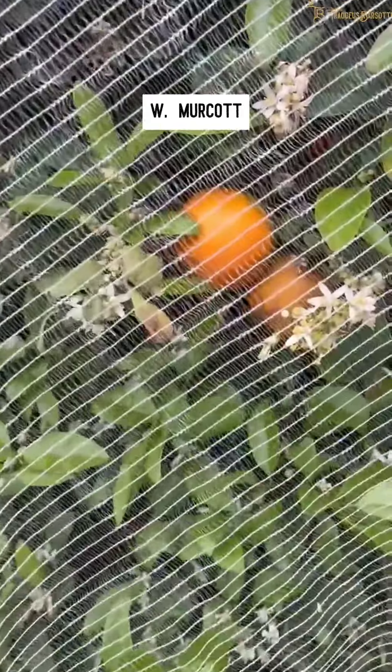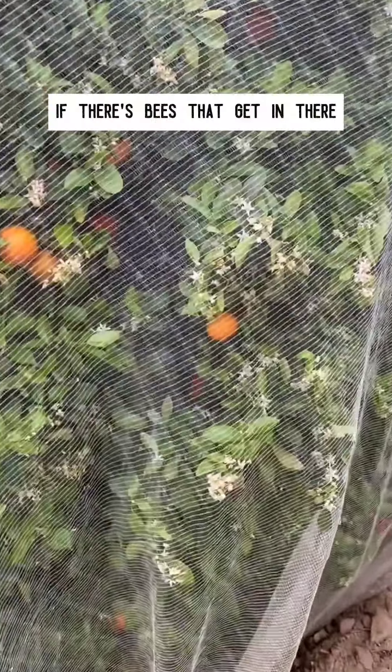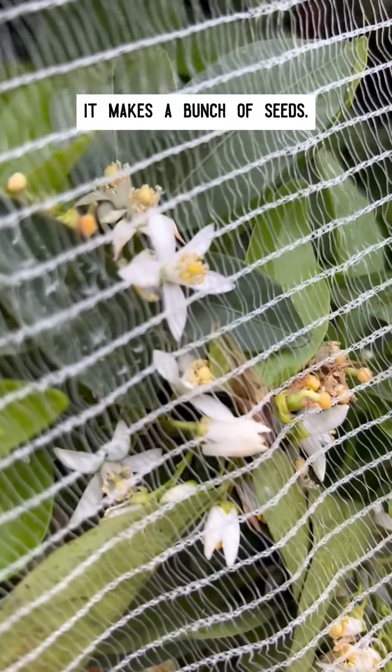So this variety is W. Mercott, which is a cool variety. That's what they look like. If bees get in there and bring pollen from another citrus, it makes a bunch of seeds.